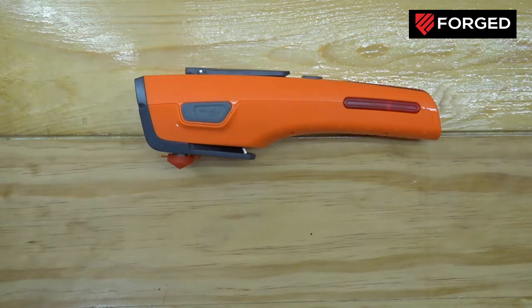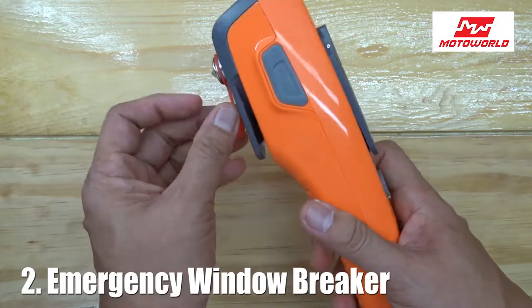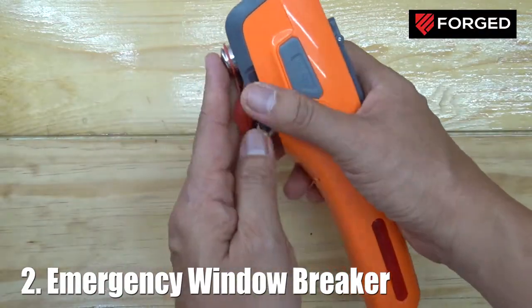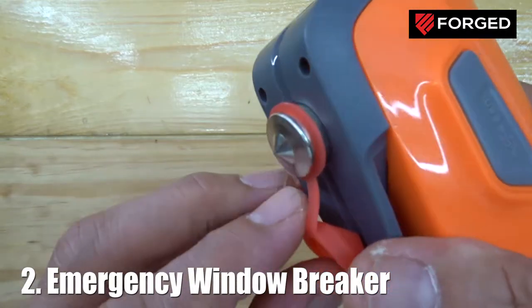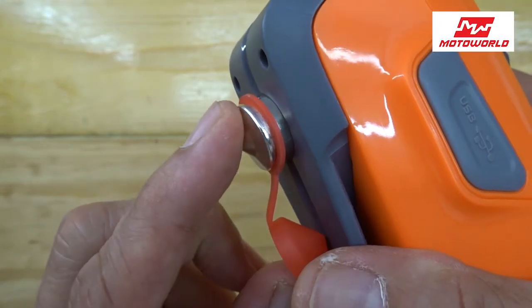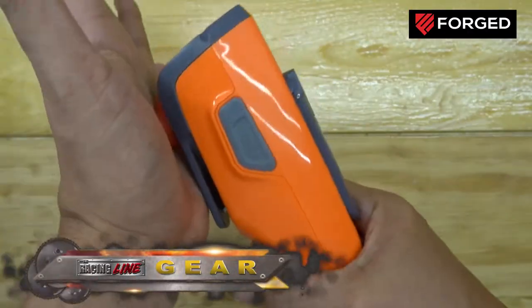Number two, this can be used as a hammer. There is a pointed metal on the side that can be used to break your windshield or the glass of your car in case you need to get out immediately — in case of fire, or if your car is accidentally thrown into a river or something and you need to break the glass to get out quickly.